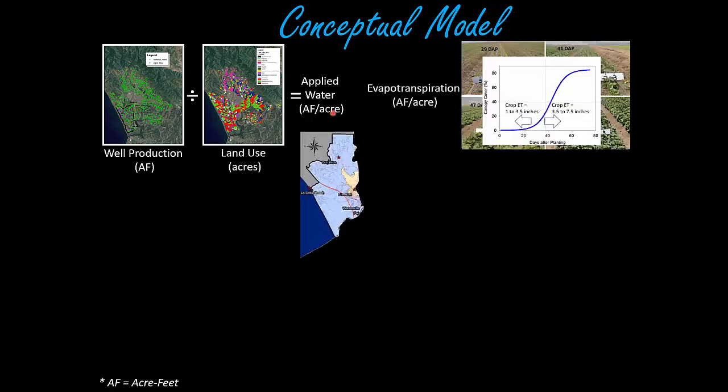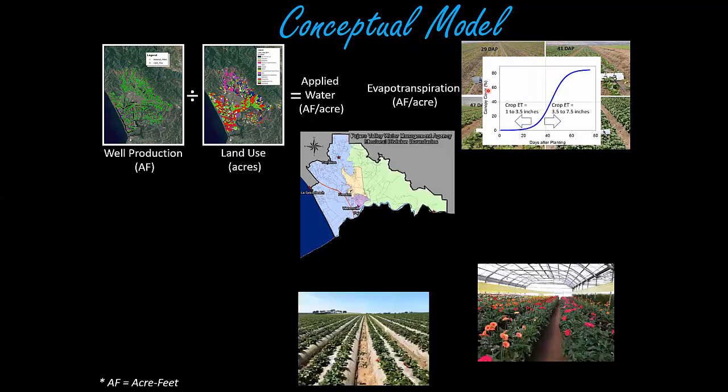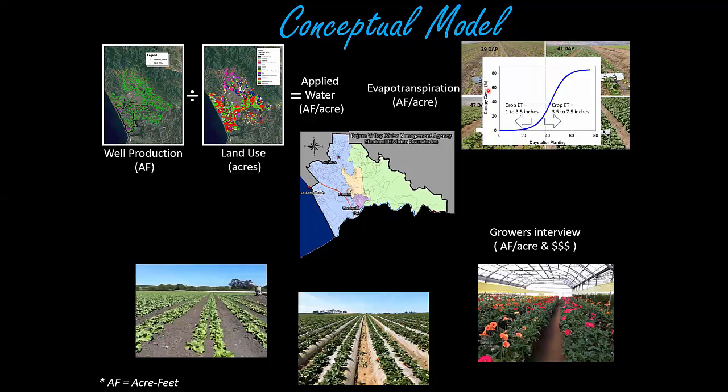The other part of the puzzle was evapotranspiration. I had very good colleagues — Michael Kahn and others — who had already estimated what the ET is and how much water different crops use. The last part was grower interviews, which I did to corroborate and double-check the numbers from applied water data and also to estimate the economic value of the different crops in this area.